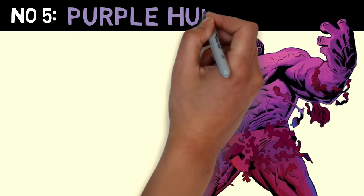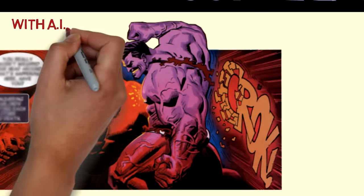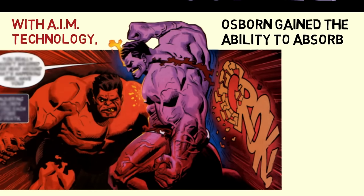Number 5 is Purple Hulk, a form assumed by Norman Osborn after absorbing powers from multiple individuals.